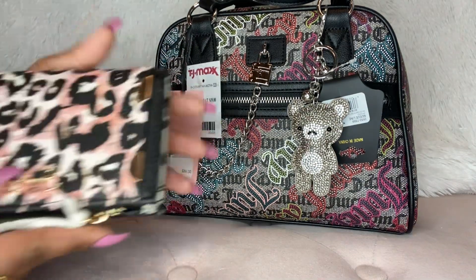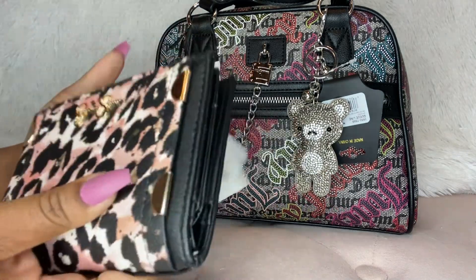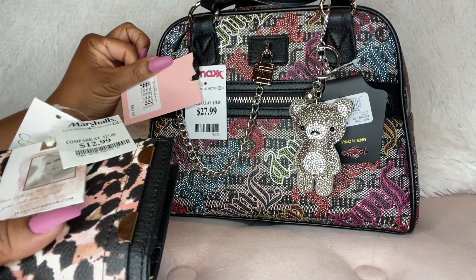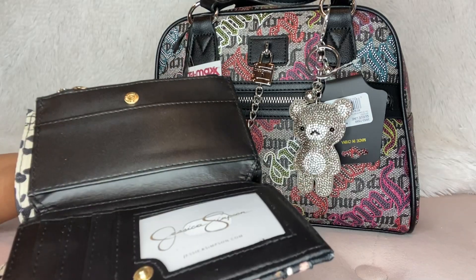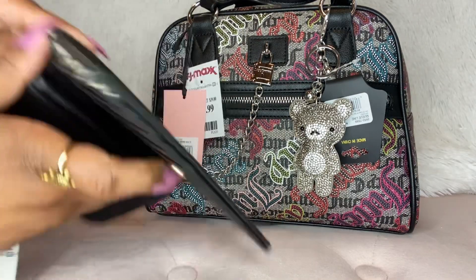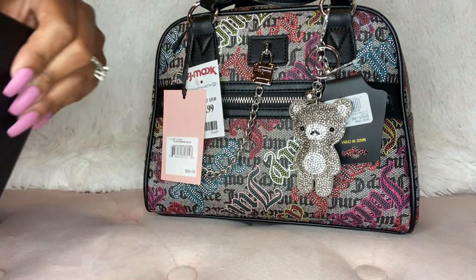This bag came from TJ Maxx. And I got this wallet from Jessica Simpson from Marshalls — $12.99. This bag was $27.99. I wish this wallet was pink inside, but it's not, it's black. It opens on both sides and has card slots and pockets and a place for cash. Also a leopard interior — I thought that was very cute.